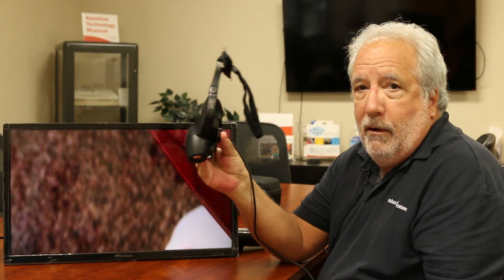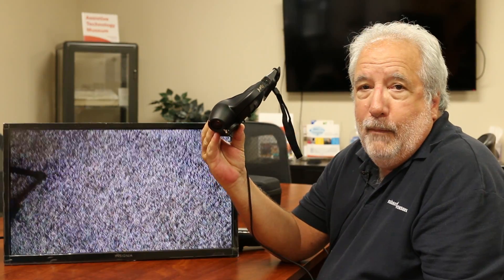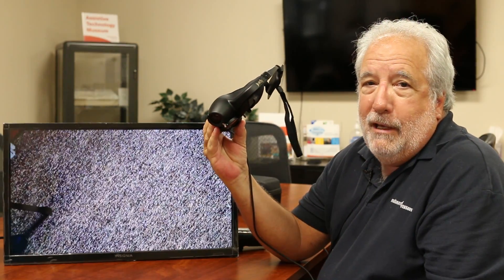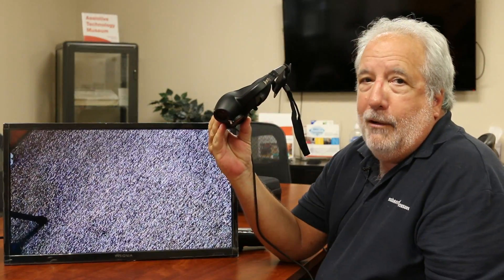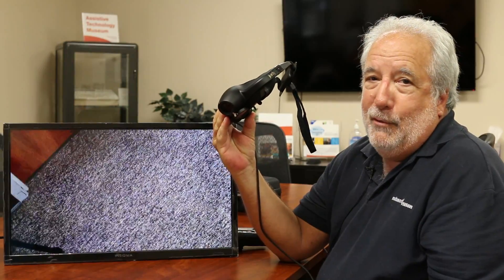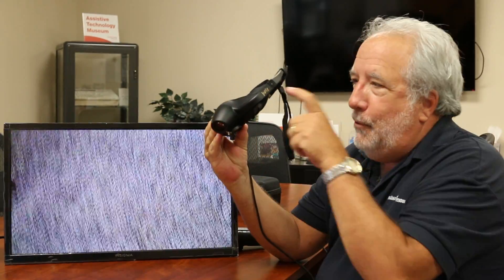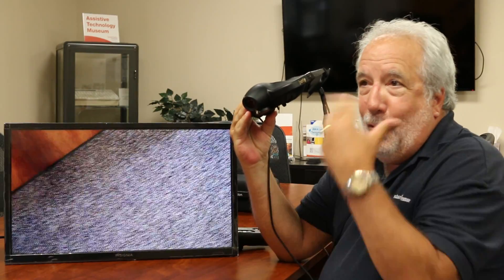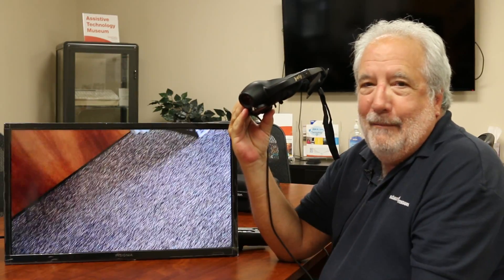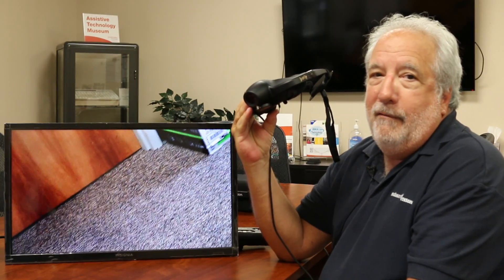That's called the Geordi and it's a head-mounted set — great for up close and distance. One time I was at a Beef and Boards dinner theater here in town, and a customer of mine who had just bought a Geordi was in the audience. She could see all the actors and the play while wearing the Geordi during the whole show. I'm just coming up with all the possible uses you might have for this — that was a fun one.